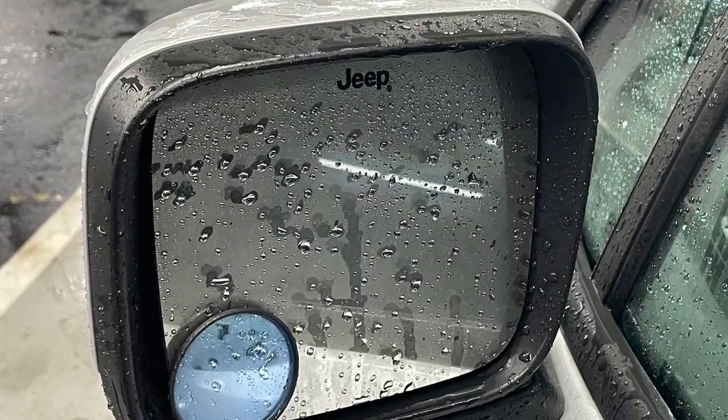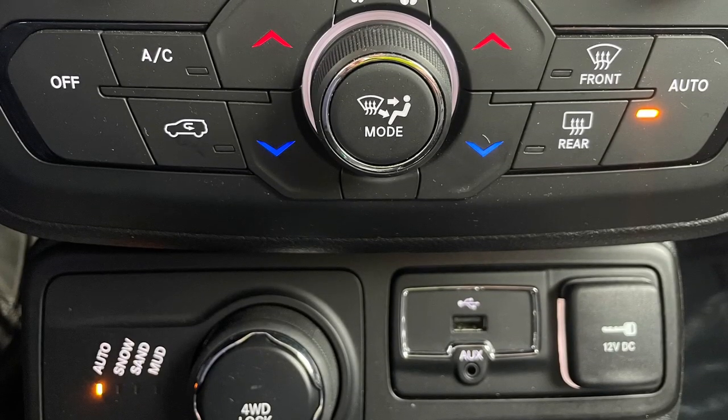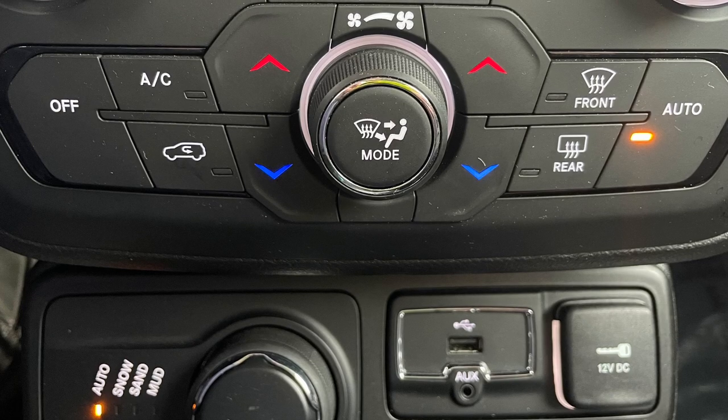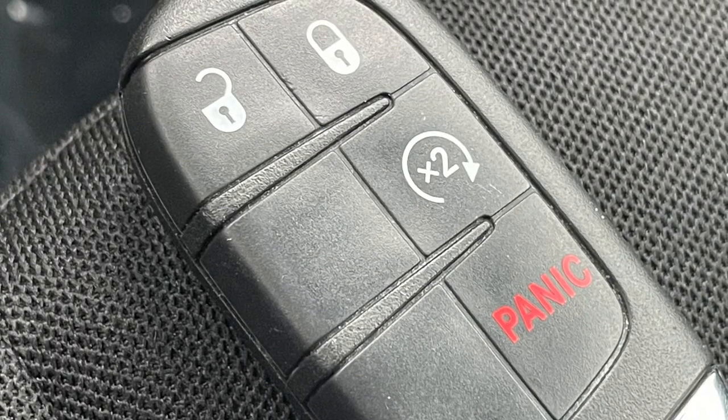The power side mirrors are also heated to aid in cold weather visibility. Additional passenger comfort is by way of a dual zone automatic climate control, and the cold weather group's supplemental PTC heater also aids in delivering cabin heat much quicker.